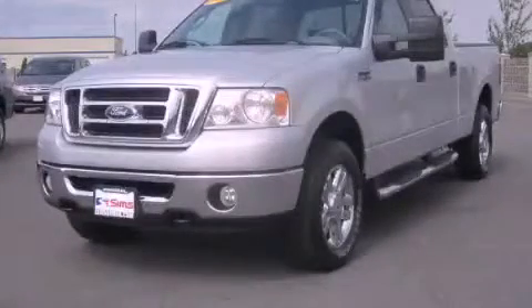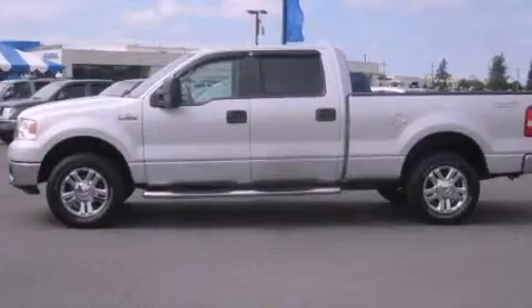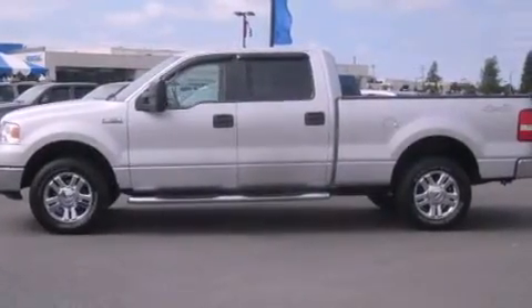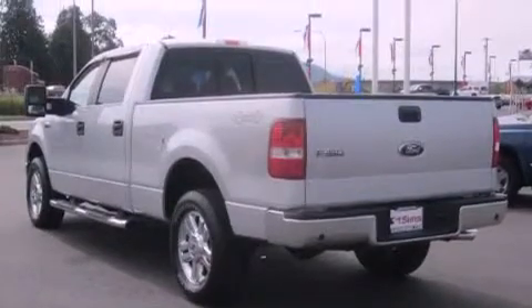This is a 2007 Ford F-150. Strong, durable, and dependable. It features a 5.4-liter eight-cylinder engine, an automatic transmission, and four-wheel drive.